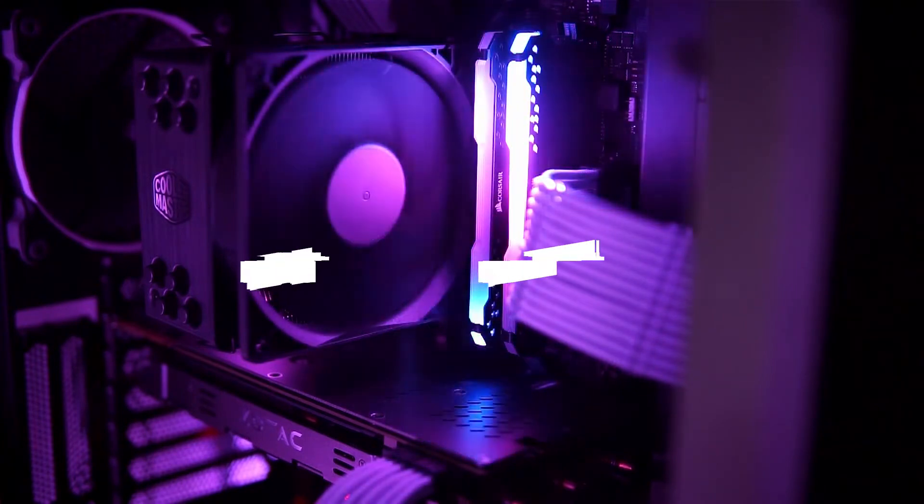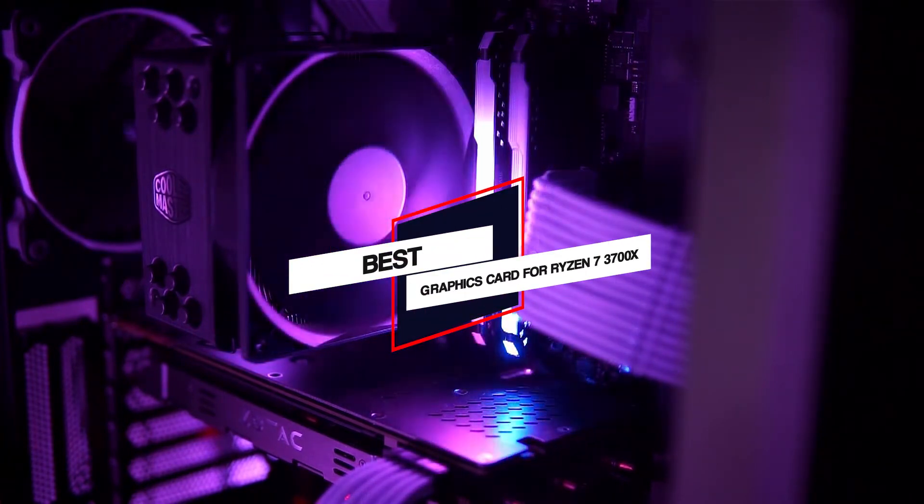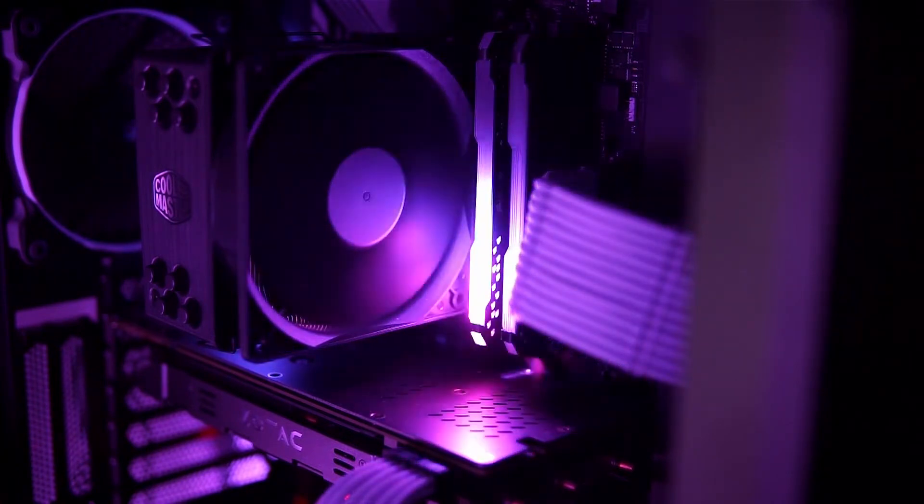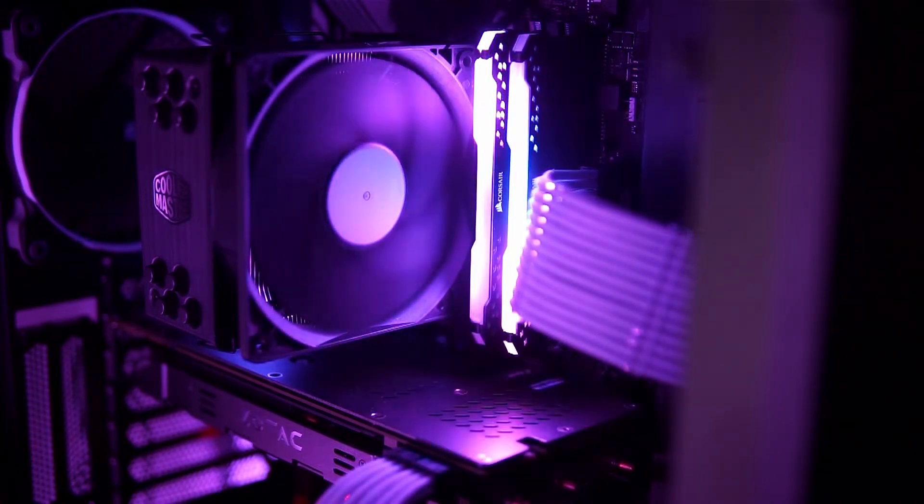In this video, we will show the 5 best graphics cards for Ryzen 7 3700X on the market. So let's dive into the video to find the best one for you.